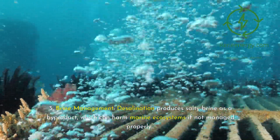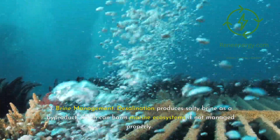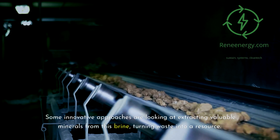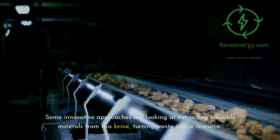Some systems are even looking at using the pressure difference between seawater and freshwater to generate electricity, offsetting some of the energy costs. Brine management: desalination produces salty brine as a byproduct, which can harm marine ecosystems if not managed properly. Some innovative approaches are looking at extracting valuable minerals from this brine, turning waste into a resource.